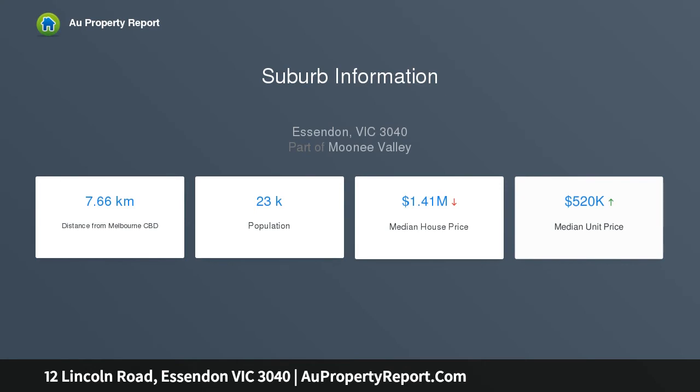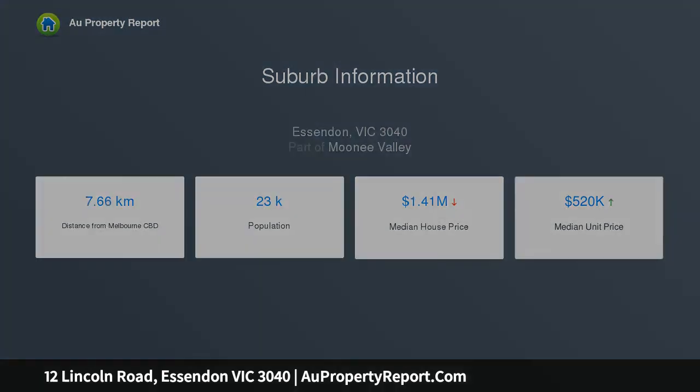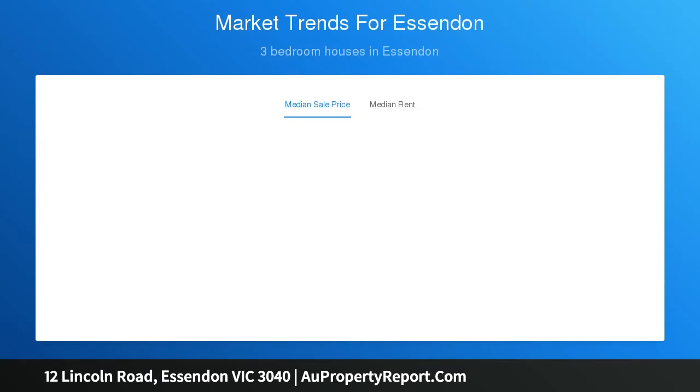The dining area is accompanied by a tastefully appointed kitchen with stone bench tops, ample cupboard space, clean-made oven and induction cooktop, Bosch dishwasher and GE wine fridge.